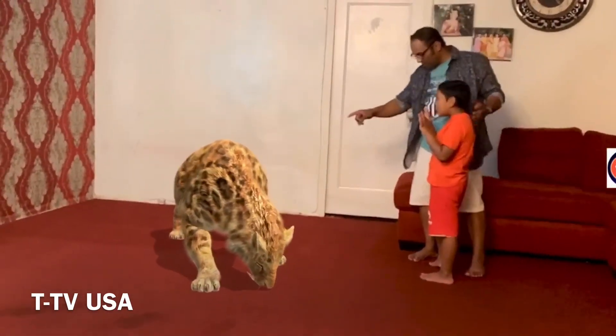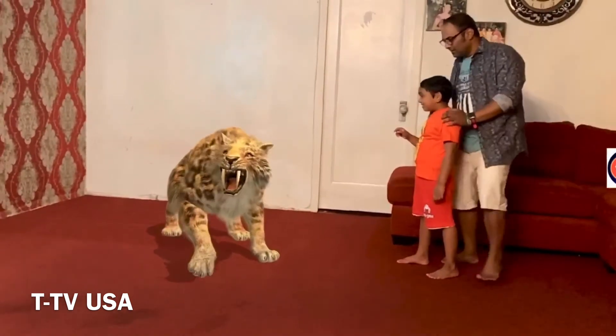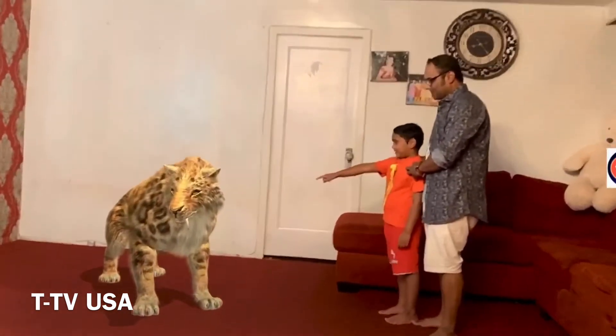The Smilodon! It's the Smilodon. Smilodon? It's the best saber-tooth cat known.